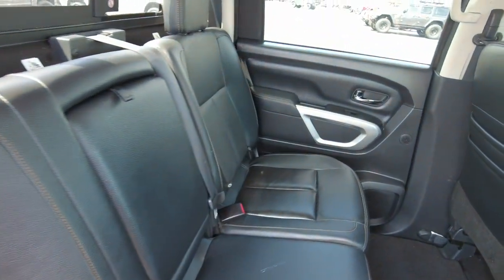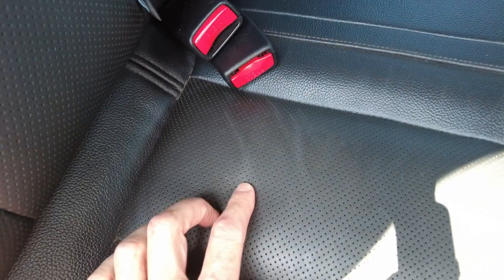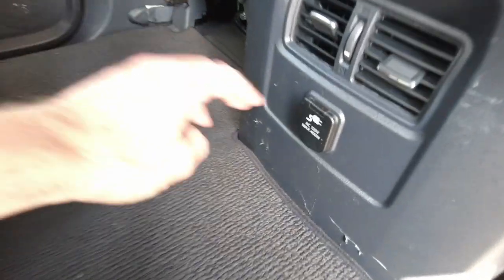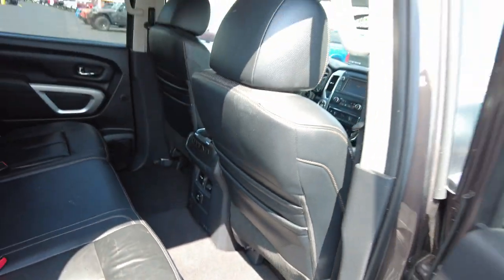There are leather seats in here — perforated leather, so you can see where it's got holes in it. That allows the seat to breathe a little better, so you don't get so hot. It also has a 400-watt power outlet back here, and it looks like Berber matting for the carpet.